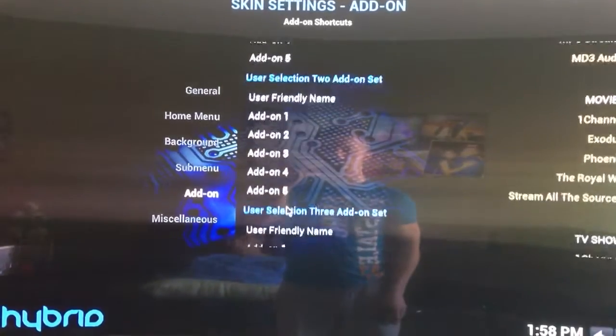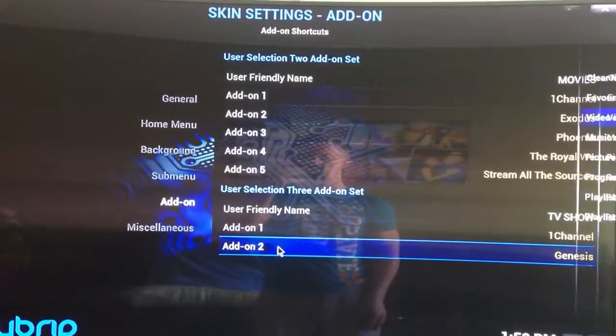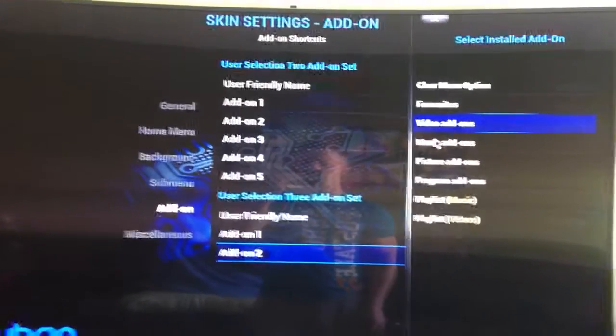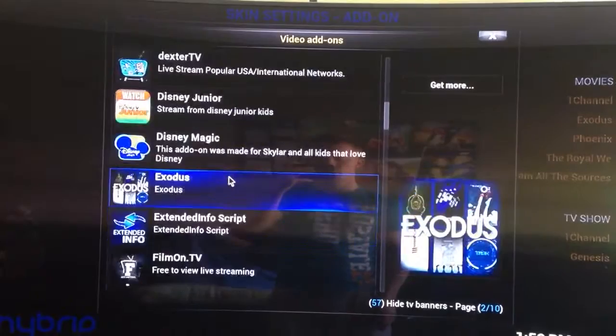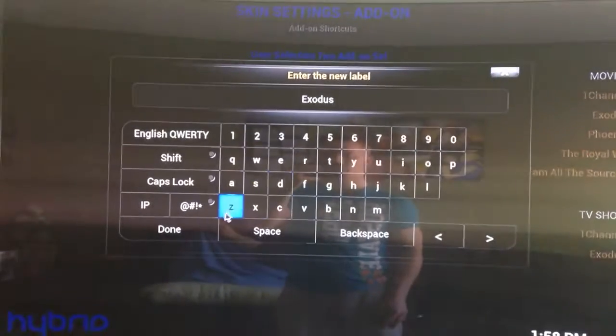Now you're going to go under TV Shows, because Genesis no longer works — you might as well change it in that spot too. Video Add-ons, give it a few seconds. Scroll down, alphabetically ordered. Click Exodus, and there you go.